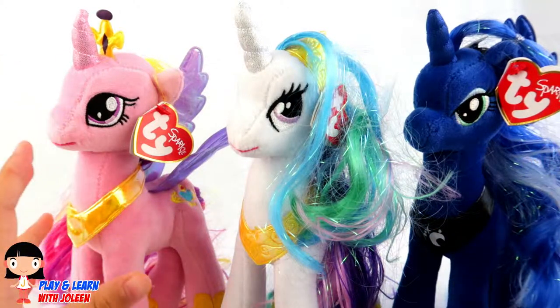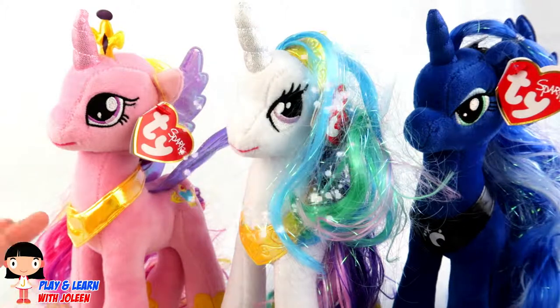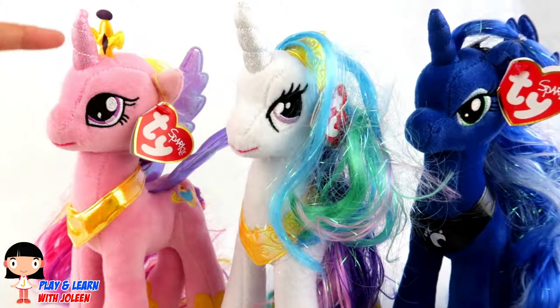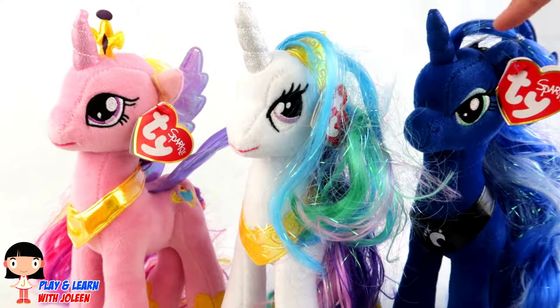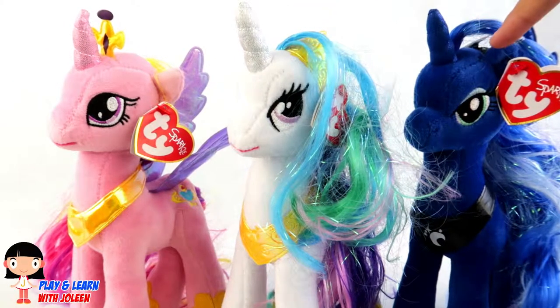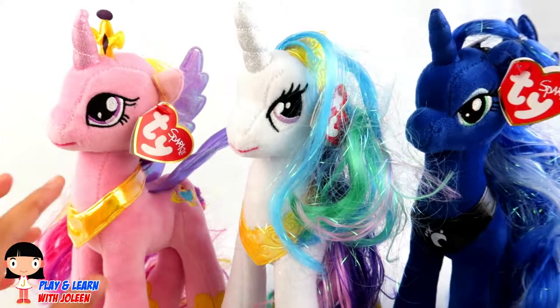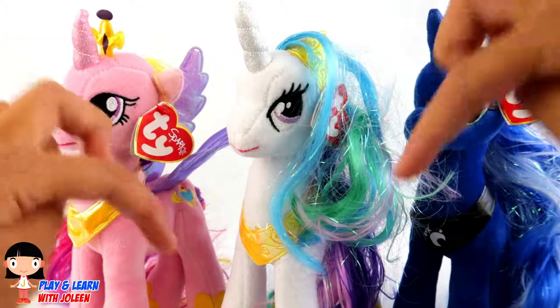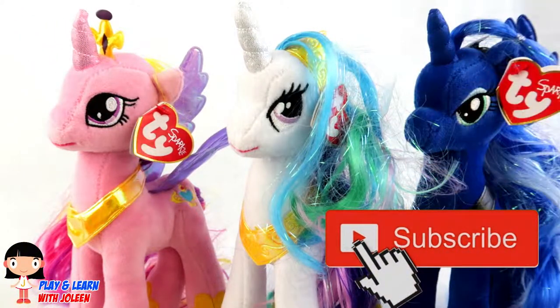Today we have got some My Little Pony TY's with me today! Look, here we have got Princess Cadence, Princess Celestia, and the last one here is Princess Luna! Let's have a closer look at them! But before we do that, don't forget to subscribe down below because it's free — click it!